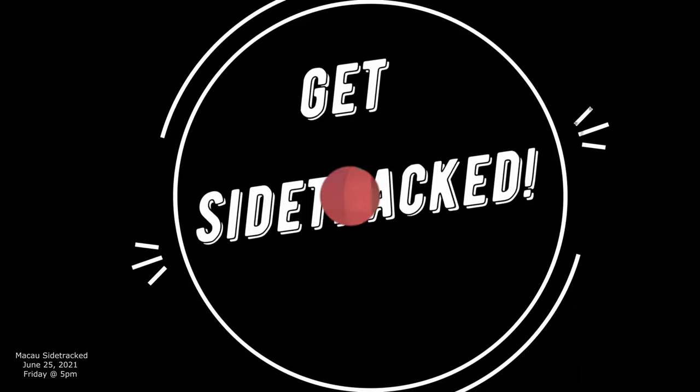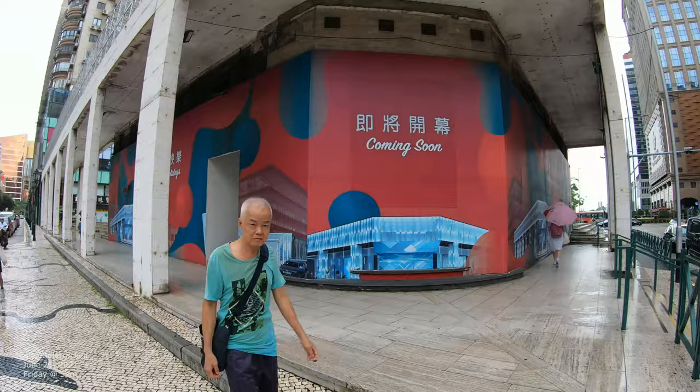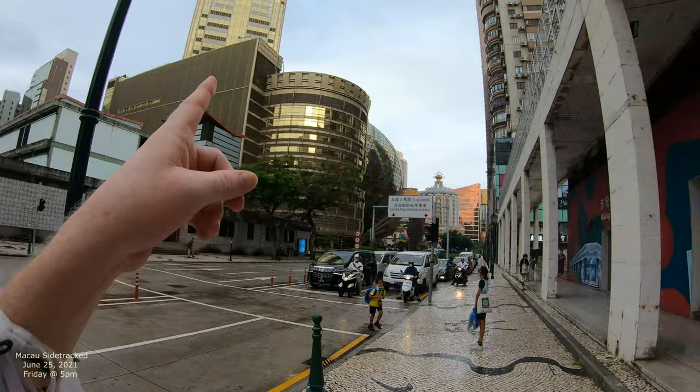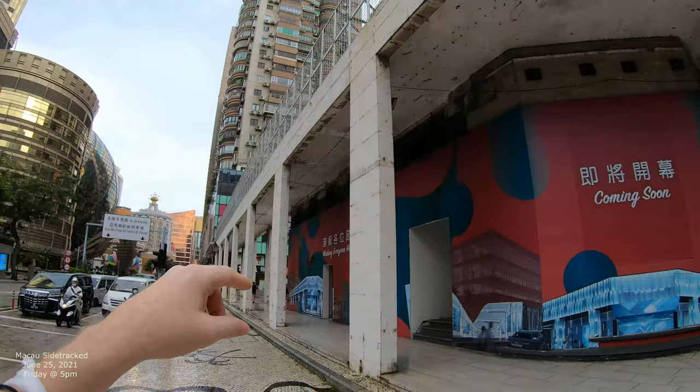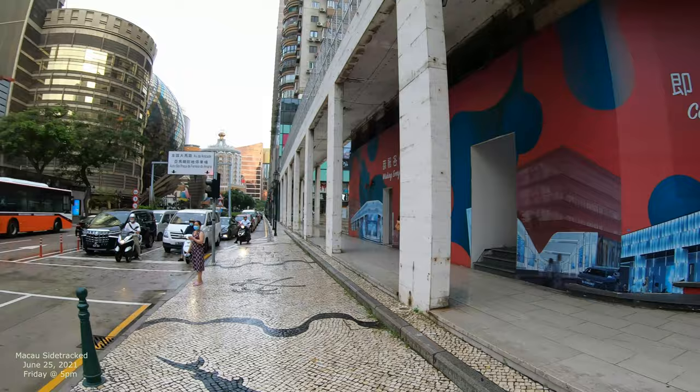We're gonna start here - looks like they're doing something with this little block right here. There's a Portuguese school over there. What we're gonna do in this one is explore that street - we're gonna walk into that area, go down around, see the other side of this building, and then walk down that one right there, Sintra and Grand Lisboa.